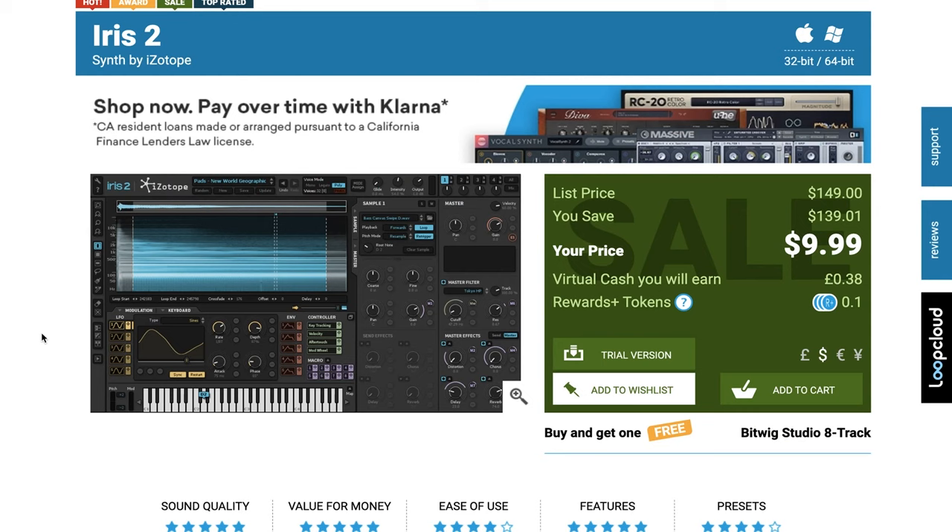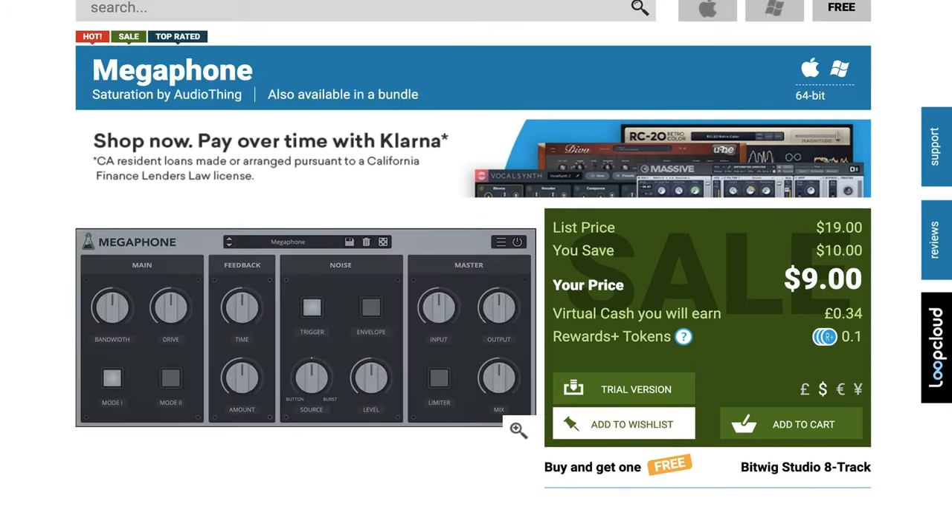Iris 2 is on sale. iZotope's very creative Spectral Synthesis plug-in is available now for just $9.99 — it was $149 when it originally came out. If you've been watching this show for a couple of years and still don't have this one, please comment below and let me know why not. Megaphone by Audio Thing — saturation plug-in available now for just $9.